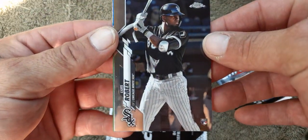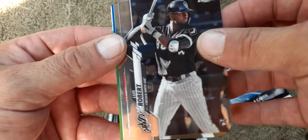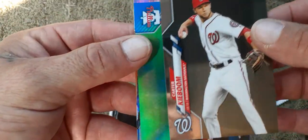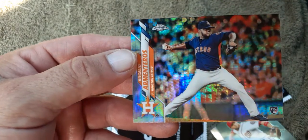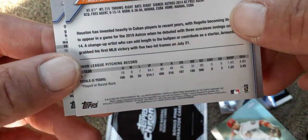Holy cow, whoa — I'll take that! We got Luis Robert and Carter Kieboom, Scott Kingery, and then the mojo of Adalberto Mondesi — said it wrong probably. I can't believe we got that Luis Robert, that is so cool. I'm glad I got that; that made it worth it right there.